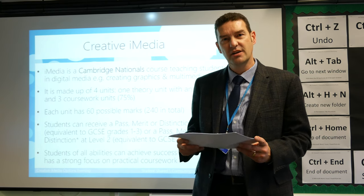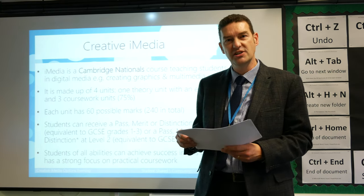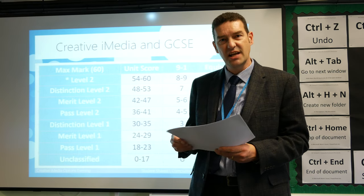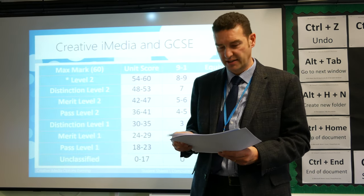The first unit is all about learning the core knowledge and the theory needed to be successful in each of the coursework activities.